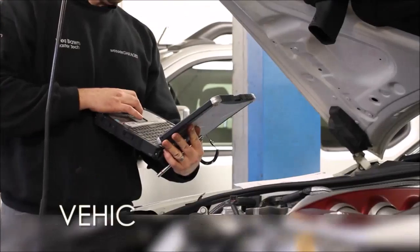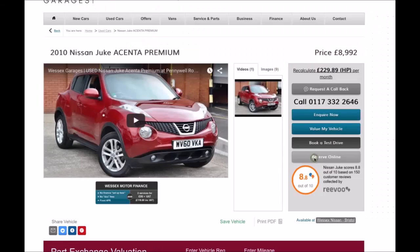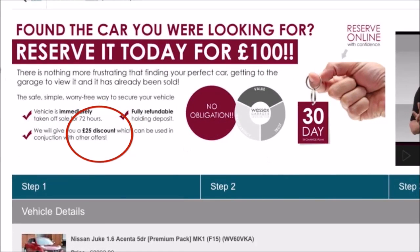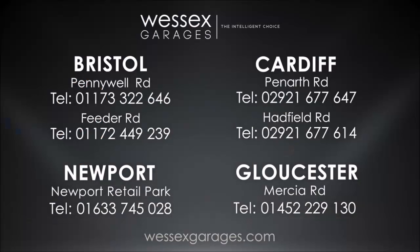Every Wesson's Garages used car receives a vehicle health check from our qualified technicians. Reserve online today and you'll receive a £25 discount. If you're looking for options to fund your purchase, remember we guarantee to beat any bank or high street lender. For further details or to book a test drive, call your local Wesson's Garages sales team or click the link to our website for a choice of over 600 used cars.